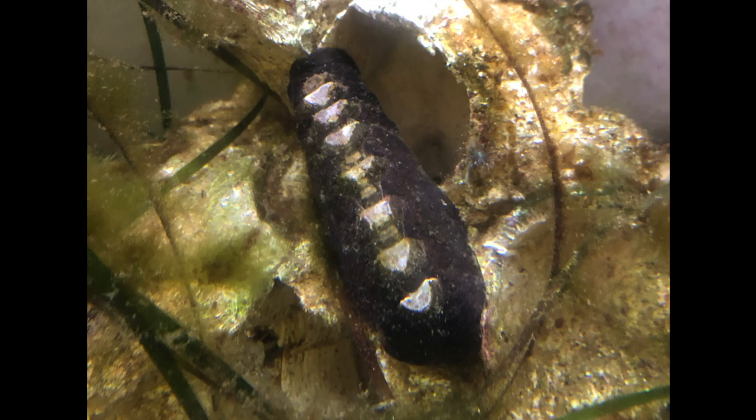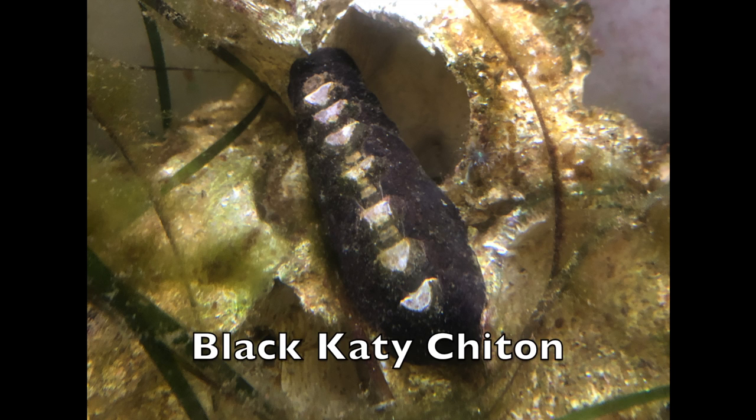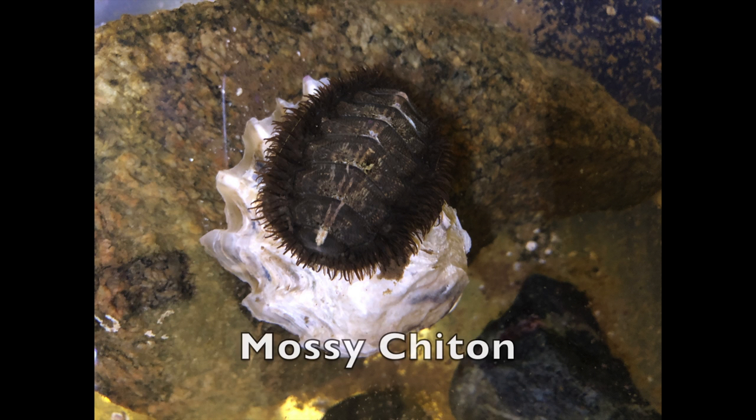In the aquarium, we have two different species of chitons. The black katy chiton has white plates surrounded by a black leathery mantle. We also have a mossy chiton, which is dark brown and has bristles on the edges of its mantle. There are also many other species of chitons that live in the Salish Sea, including the gumboot chiton, which is the largest species of chiton in the world.